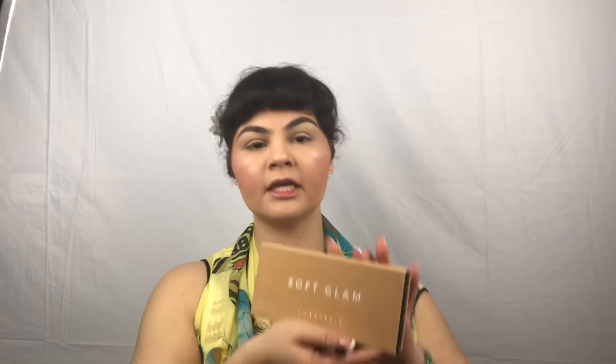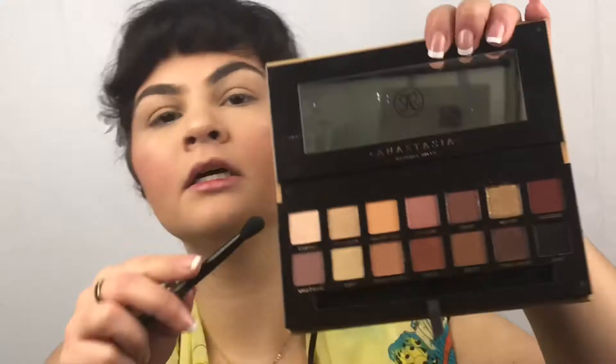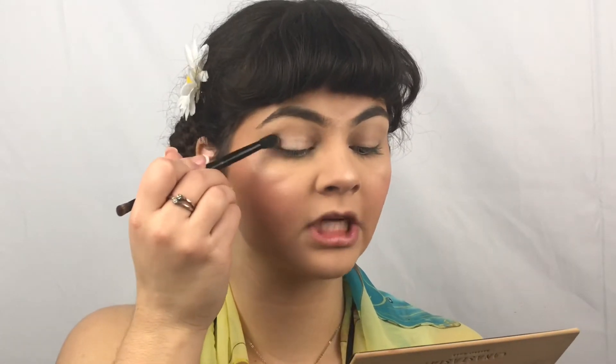And now it is time to move on to the eyes. I've already primed my eyelids with the Wet n Wild Eyeshadow Primer, and I am simply taking a fluffy brush. I am now taking the Soft Glam Palette and taking the shade Shea Tempura, just setting the shadows with that.